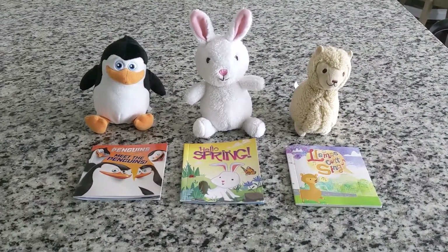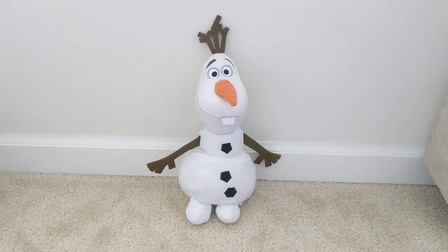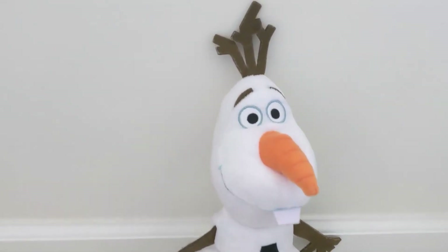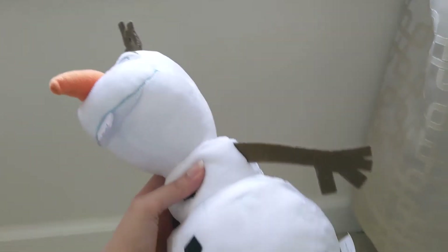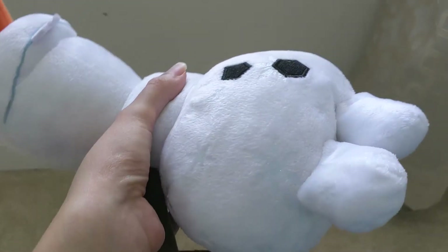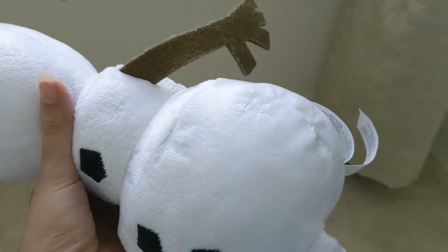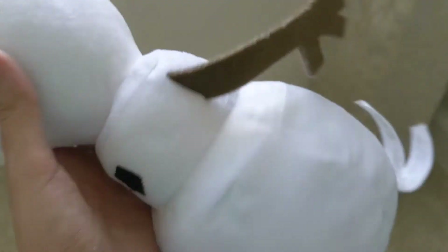Along the same lines of plush toys, we also got this Olaf from Five Below. It is just so cute and it's a perfect size — not too big, not too small. It actually has some really nice detail too; there are little sparkly snowflakes all over it. We had bought our child a different battery-powered Olaf which was much more expensive, but we ended up having to return it because something about it just freaked him out. This one has a friendlier face and honestly you just can't beat the price.